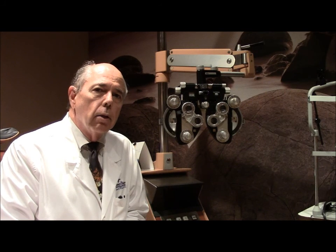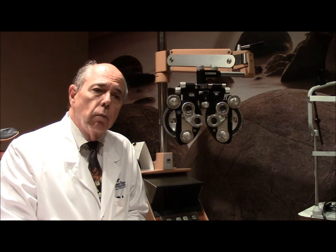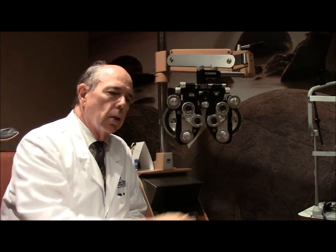When you come in for a regular eye exam, we're typically going to check your vision as far as what your best correctable vision is. By going by best correctable vision, we're trying to know the health and status of your eye. How we determine your best correctable vision is we put you behind this machine, and this machine has all the lenses that we could prescribe as far as glasses go.